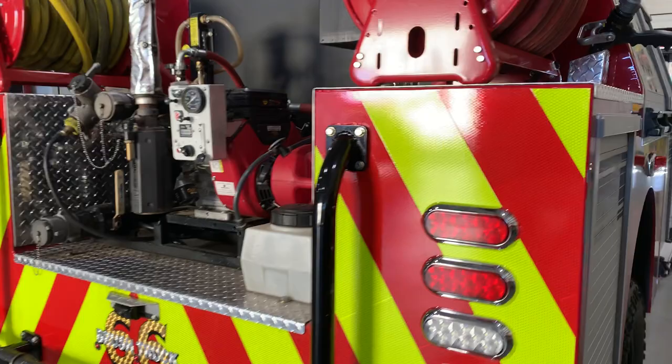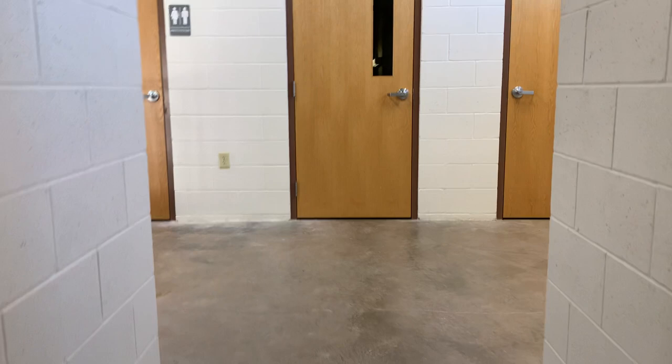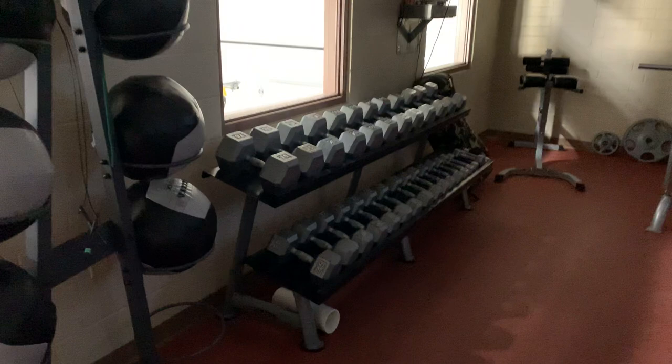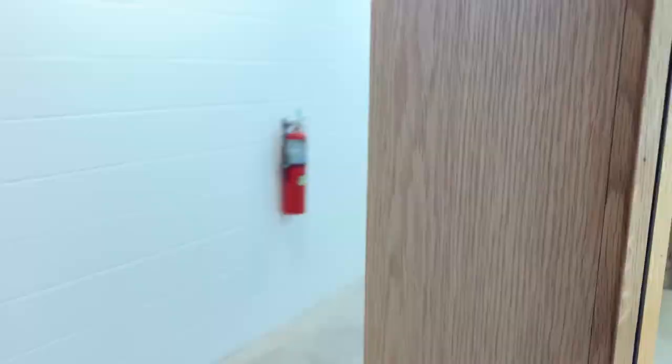Upstairs at the fire station there's mostly storage and a mechanical room, but they do have a workout room up here. It's important that firefighters stay in shape, so they can come up here and work out. We've got weights, a treadmill, and an elliptical machine — all used to keep our firefighters safe and healthy.